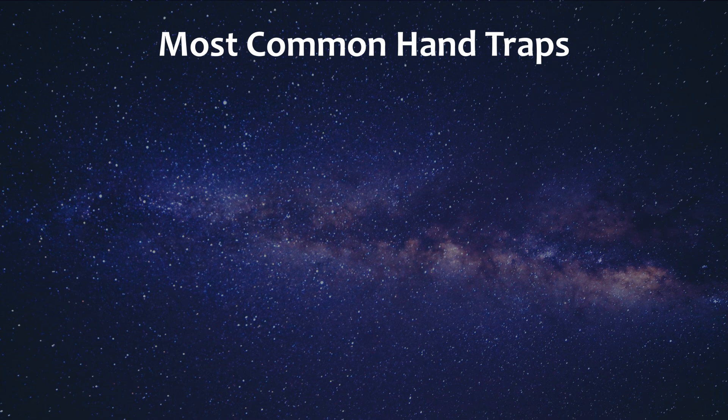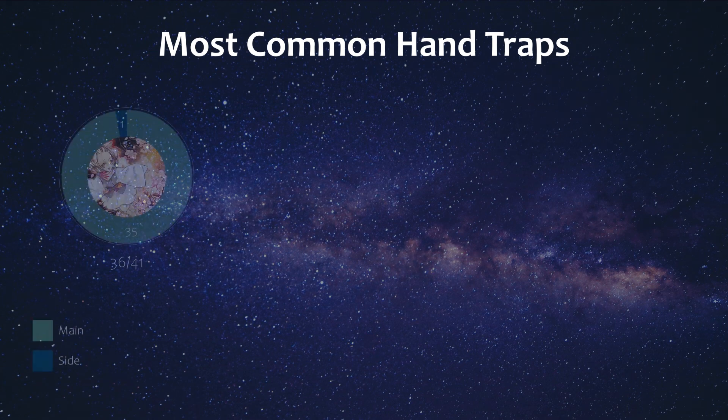To cover the most played hand traps in the available topping lists, as usual we have Ash Blossom coming in at number 1. Leading up to Power of the Elements, this was necessary with all the Branded Fusion stuff going on, but now with Sprite and Tier, this card continues to have relevant meta use against the top tier decks, although it may not always be enough. Everyone main decked this card except for one list that sided it.